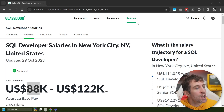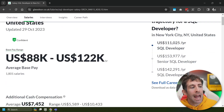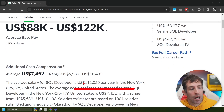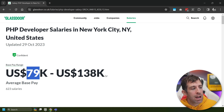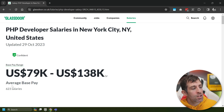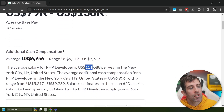In ninth position, we have SQL Developer, with an average pay range between $88k and $122k, with the average being slightly higher at $111,000 per year. In eighth position, we have PHP, with a range between $79k and $138k. This is based on 600+ salaries, and gives us an average of $111,088 — basically around the same as SQL.